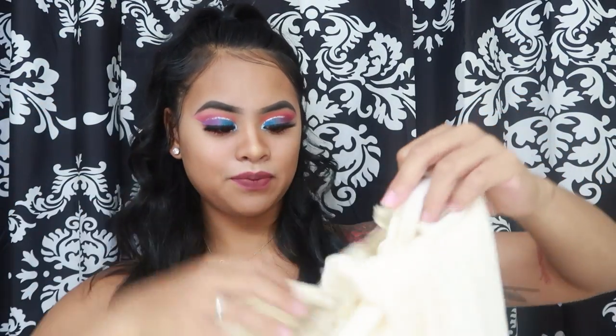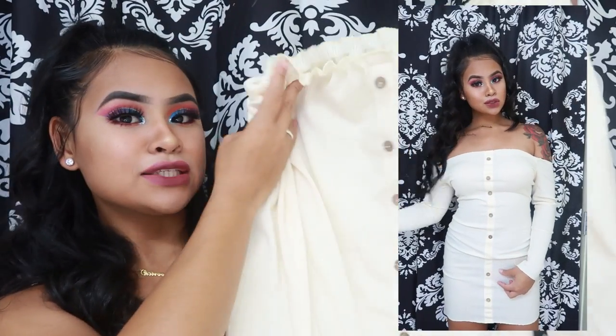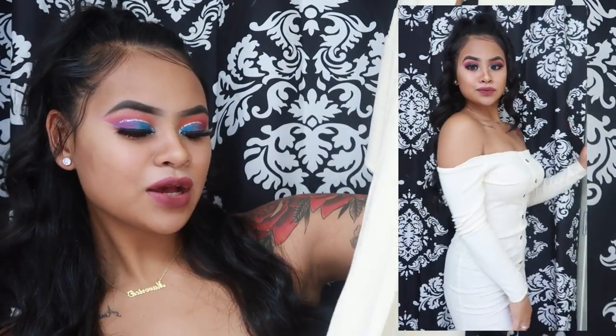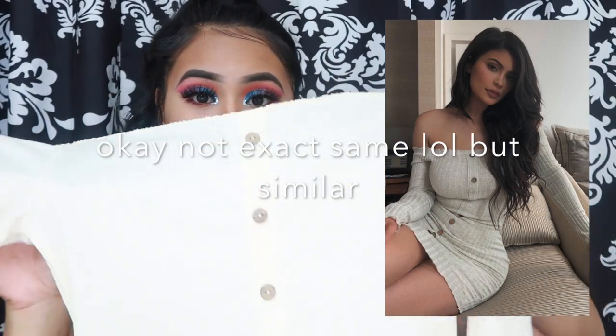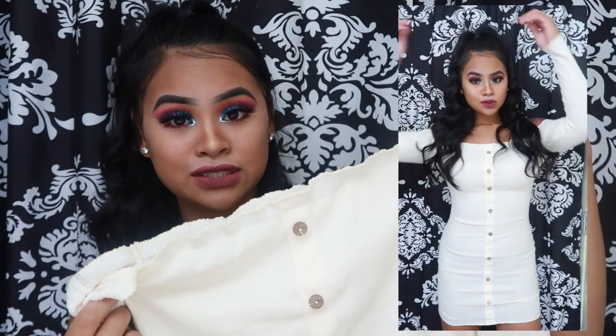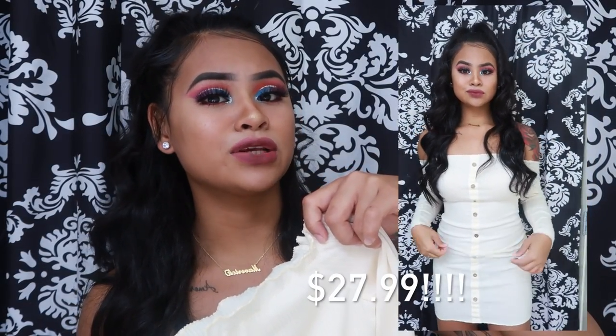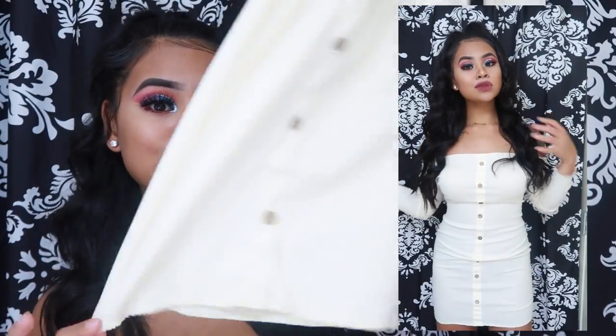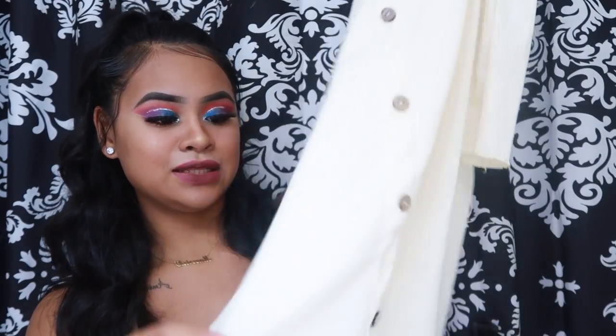The next item is this off-the-shoulder dress with buttons. It's not white — it's more of a cream color. It's actually the exact same one from Fashion Nova, the one I think Kylie Jenner wore, but this was only $7.64. Fashion Nova is way more expensive, so if you want a dupe of that Fashion Nova dress, this one is perfect. I got it in a size medium.